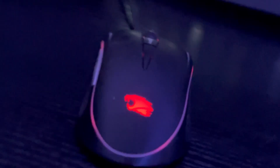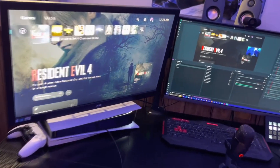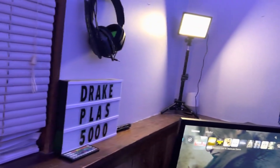What's up everybody? How you guys all doing? Welcome to the Drake Plus 1000 room tour. This is my new setup. I think it's one of the best setups I've had in a long time. We kind of switched it from the closet to the main area of the room.